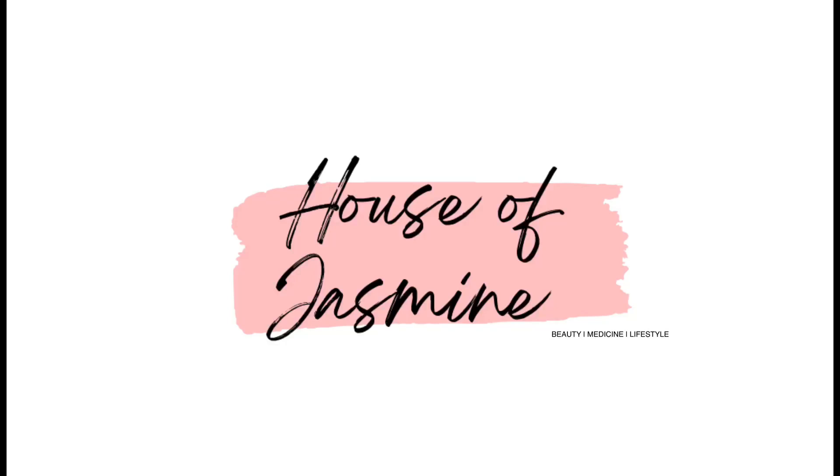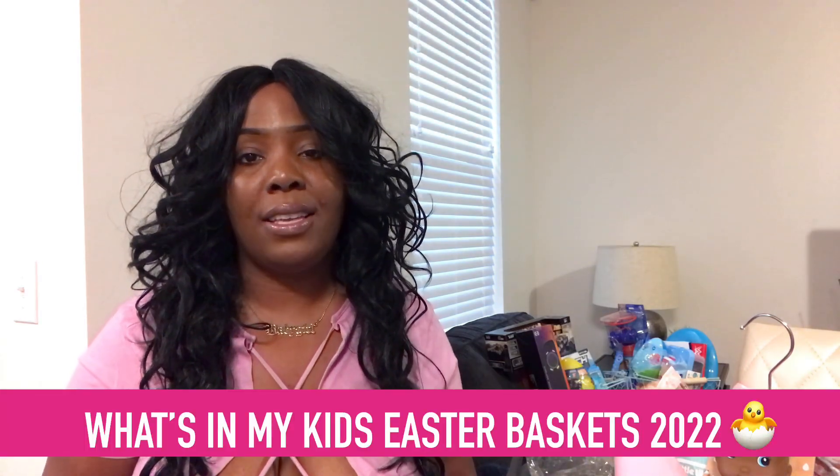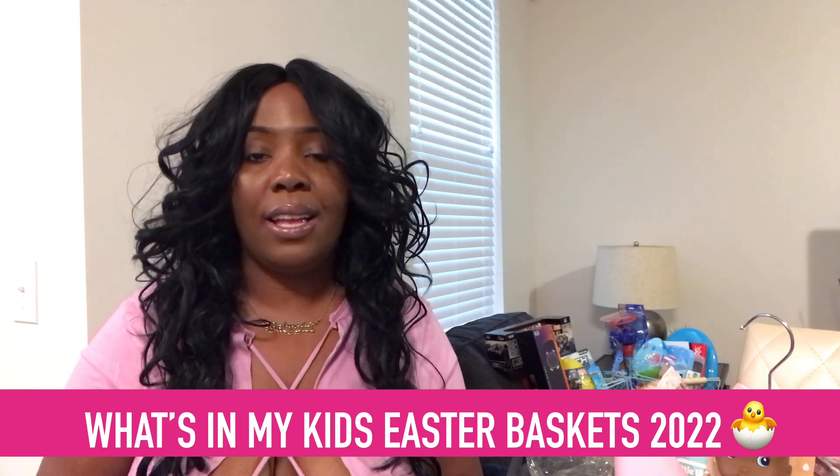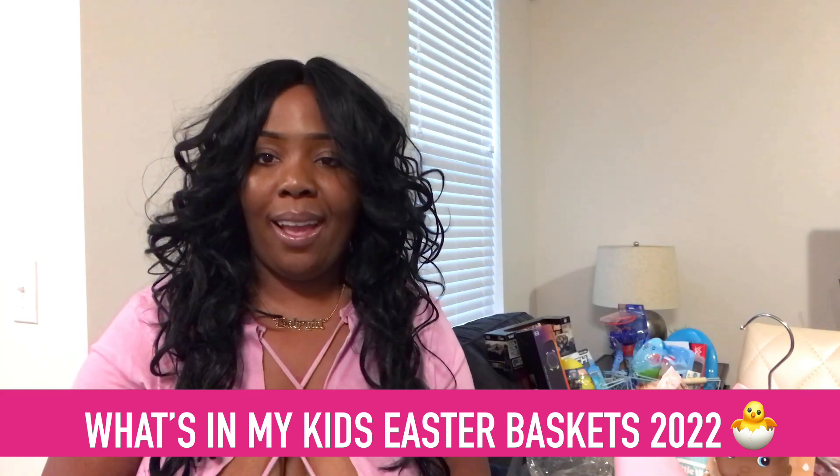Hey loves, it's Shaz! Welcome back to the channel. Today is very exciting — I'm going to be sharing with you all what my kids are getting in their Easter baskets for 2022.